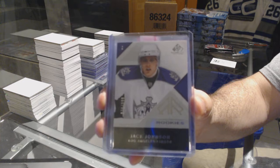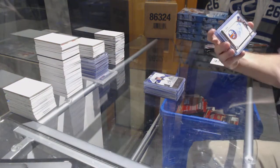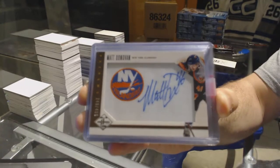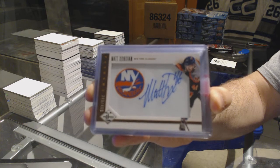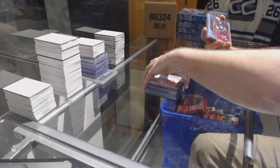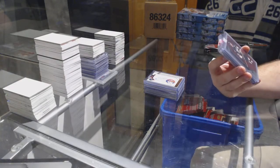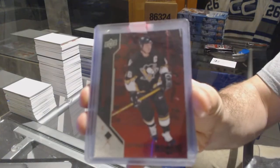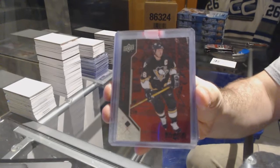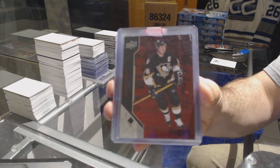Jack Johnson. For the Islanders, to 4.99, Phenom's autograph, Matt Donovan. For the Pittsburgh Penguins, a black diamond ruby number to 100 — Mario Lemieux. Mario Lemieux, number to 100.